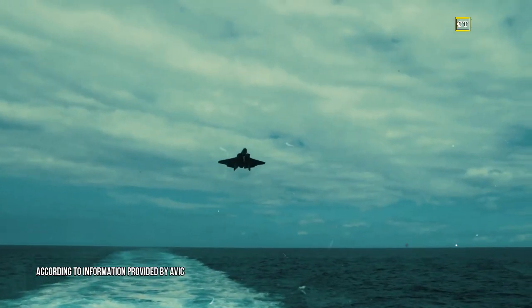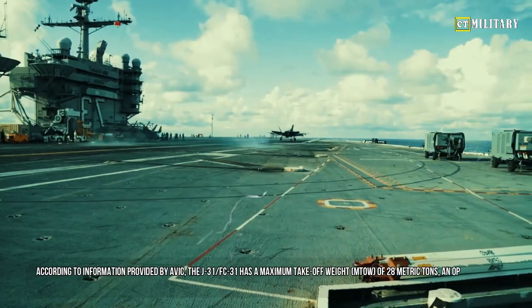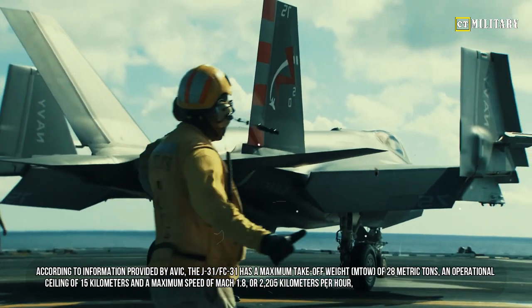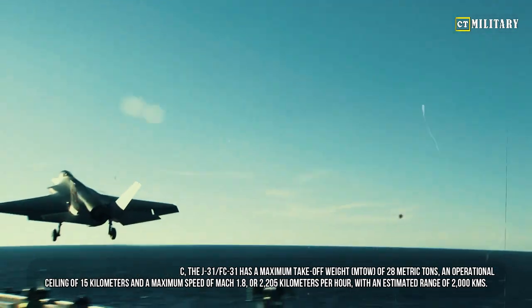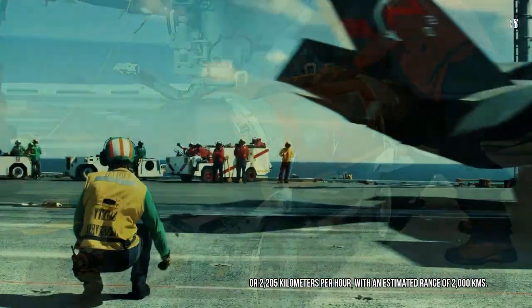According to information provided by AVIC, the J-31/FC-31 has a maximum takeoff weight of 28 metric tons, an operational ceiling of 15 kilometers, a maximum speed of Mach 1.8 or 2,205 kilometers per hour, with an estimated range of 2,000 kilometers.